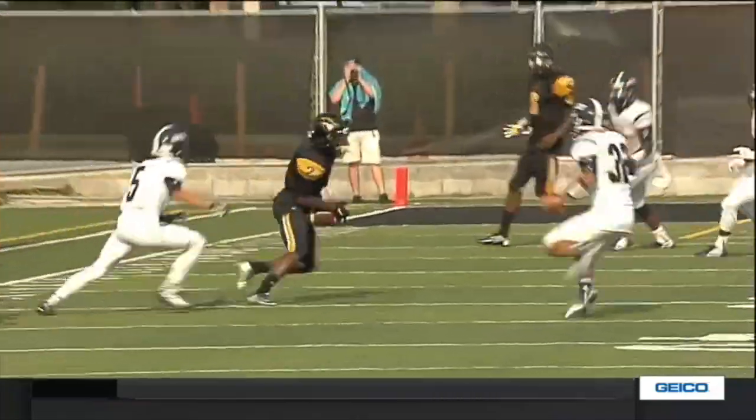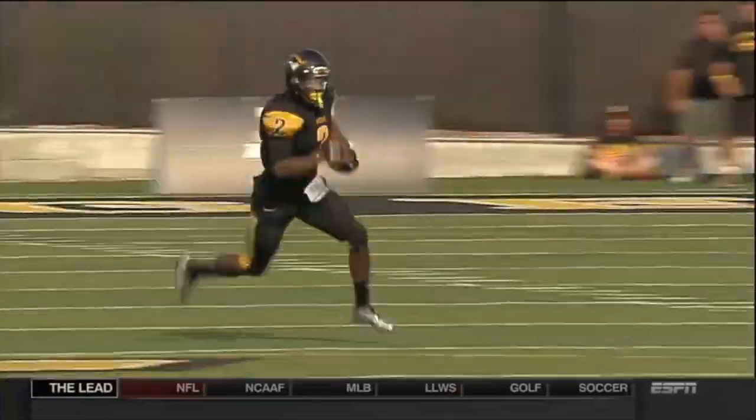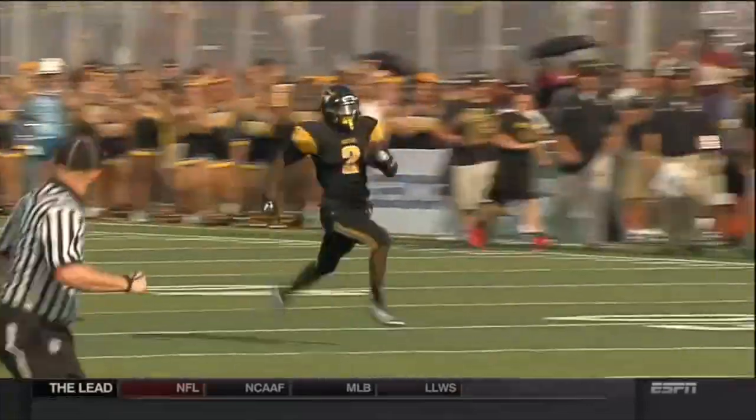223 yards in the air and three touchdowns for American Heritage.